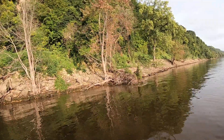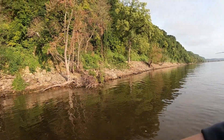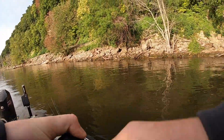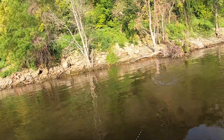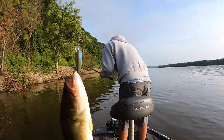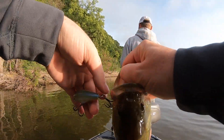We pulled up to the first spot on day number two. It was main river rock. There was a few lay downs and it had a really nice current break. We started throwing the square bill looking for our first fish of day number two. I got one - I got a good one. There he is, largemouth. First keeper largemouth, a little one pounder. Now we're getting somewhere. First thing in the morning, doing much better than yesterday. Only took about five minutes to catch a keeper today.